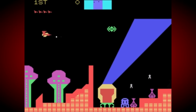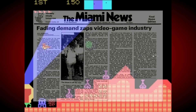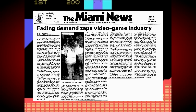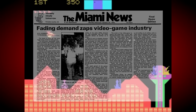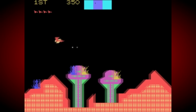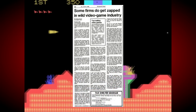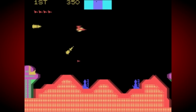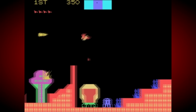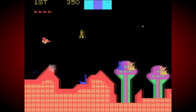The year is 1983, and Coleco are very much feeling the impact of the much-talked-about North American video game crash, with sales of their ColecoVision console dropping off dramatically. Rather than getting lost in the panic like so many other companies did around this time, Coleco looked towards another sector of the video game market that seemed largely unaffected - the rapidly rising home computer market.